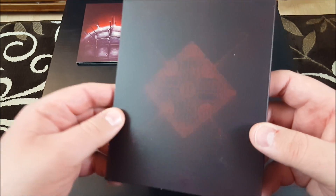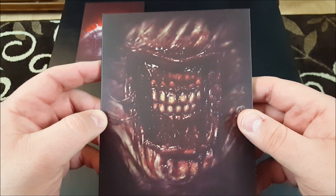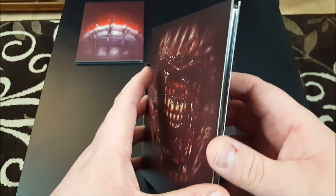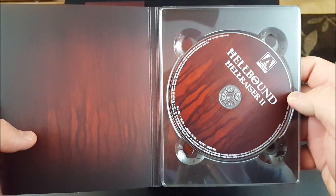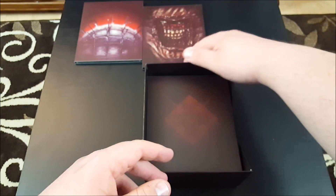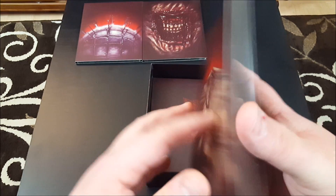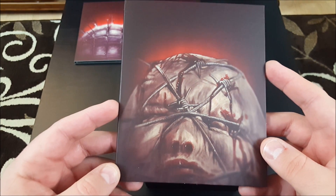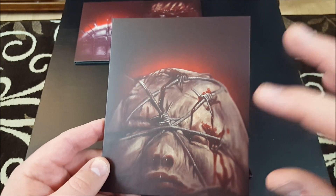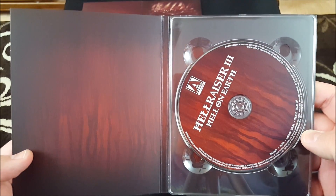Here is Hellraiser 2 — goodness gracious. Pucker up — no thank you. This guy needs to see a dentist. There he is, Hellbound Hellraiser 2. Chatterer, brush your teeth. Here we have Hellraiser 3: Hell on Earth, and there is the bartender Cenobite, who was actually played in the film by Peter Atkins, who wrote Hellraiser 2, Hellraiser 3, and Hellraiser 4. Very nice.